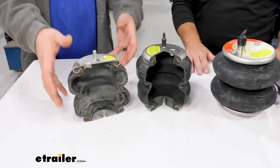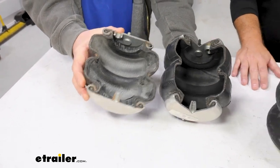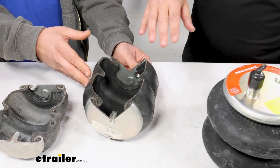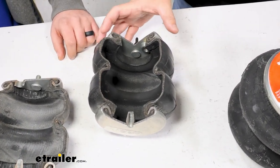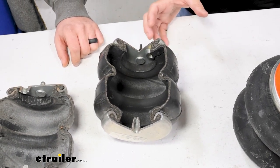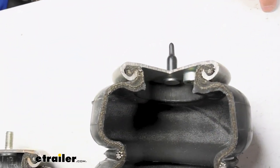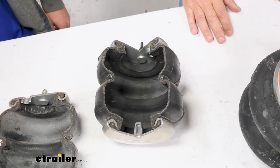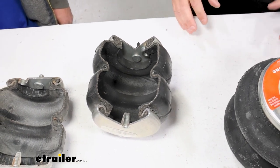Now we have an actual inside look at a bag — something you don't often see — and we do have those cutaways here today. Mark, can you break down what we're looking at? These are cutaways we've intentionally cut in half and sectioned so people can see the inside of the air spring. Some things to note: we're using steel bead plates, not plastic. The steel creates the integrity that gives us the crimping technology to crimp-roll the four-ply rubber into the bead plates.